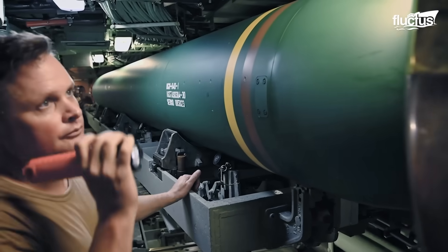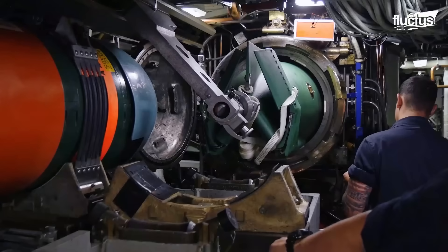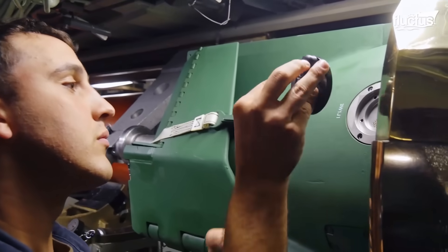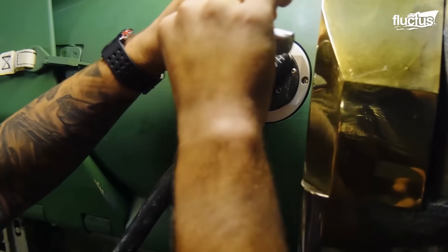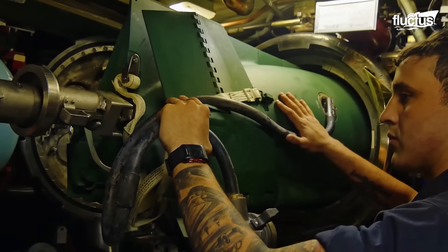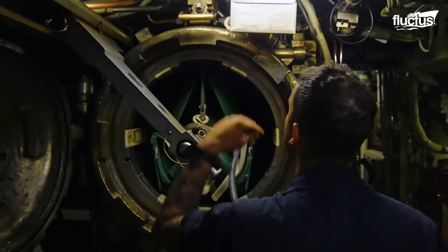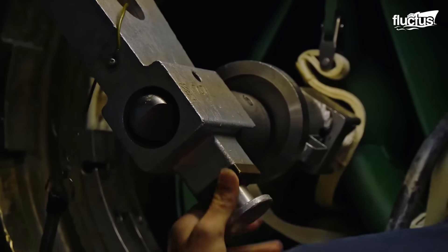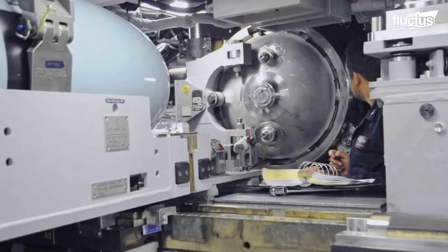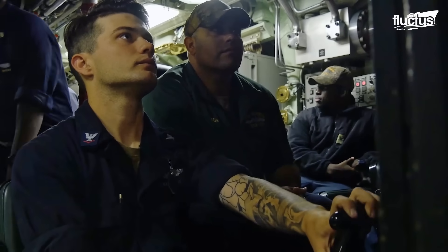Modern torpedoes are equipped with intricate devices that allow precise control over their depth and direction. They can follow a predetermined plan, or adjust their course based on external signals received during the mission. Modern torpedoes are also equipped with a sophisticated detonation mechanism that ensures the explosive-filled warhead is triggered upon striking the intended target, or even when it comes into close proximity. This remarkable combination of precision guidance and explosive power empowers submarines to eliminate threats with unmatched efficiency, safeguarding vital interests and bolstering national security in the ever-challenging maritime domain.